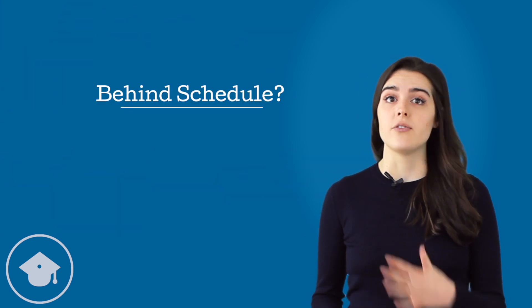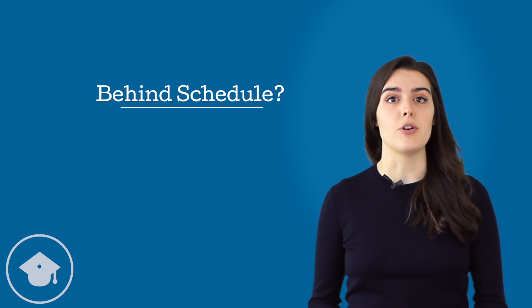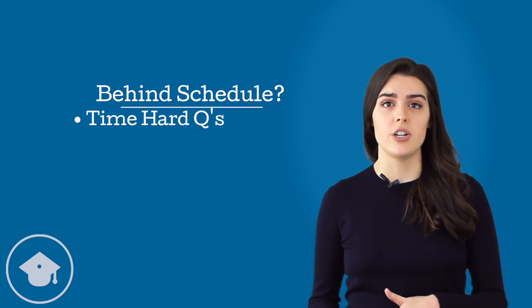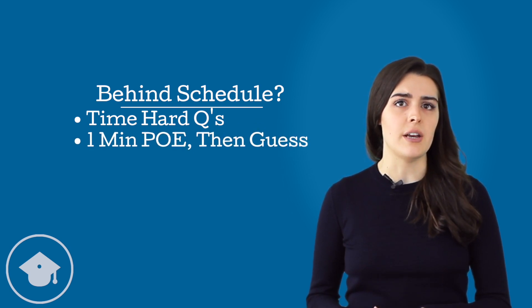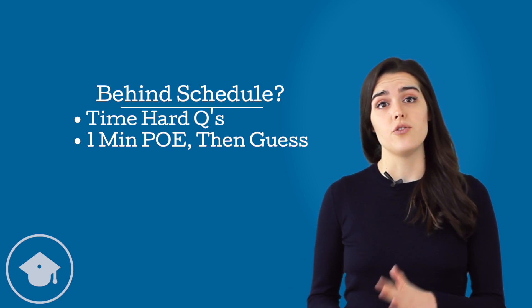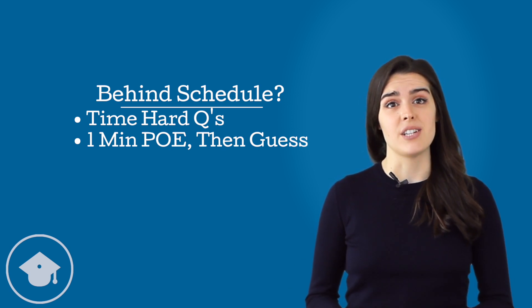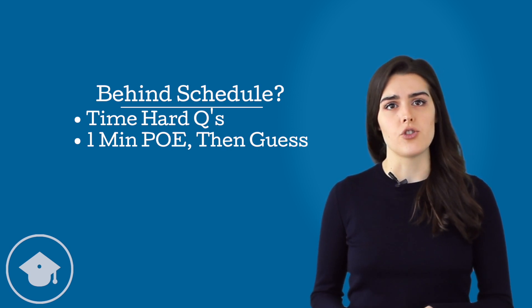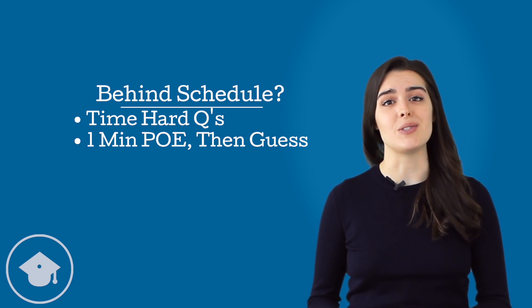So what if you check in and you're behind schedule? If you're taking too long, start using the timer for individual questions. When you get a particularly hard question, give yourself one minute for process of elimination, guess from the remaining answer choices, and then move on. This ensures you'll finish the section and it saves time for the questions you're more likely to get correct. Once you're back on track, you can go back to occasional check-ins with the timer.